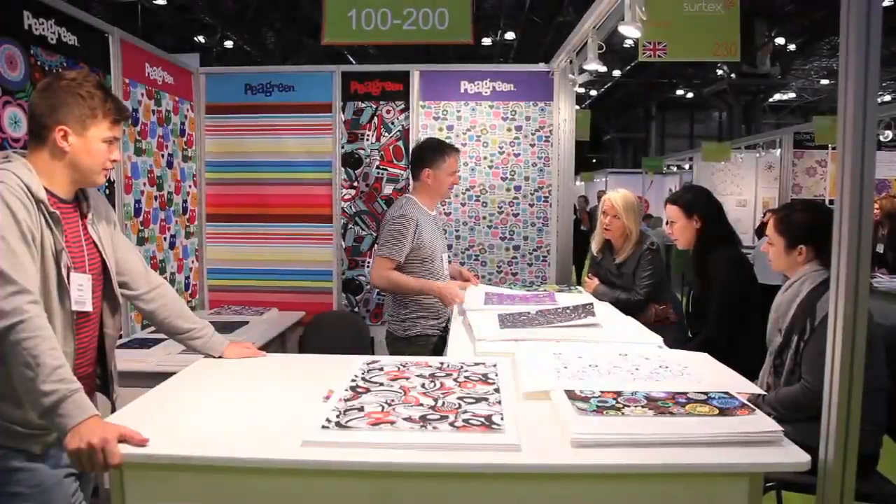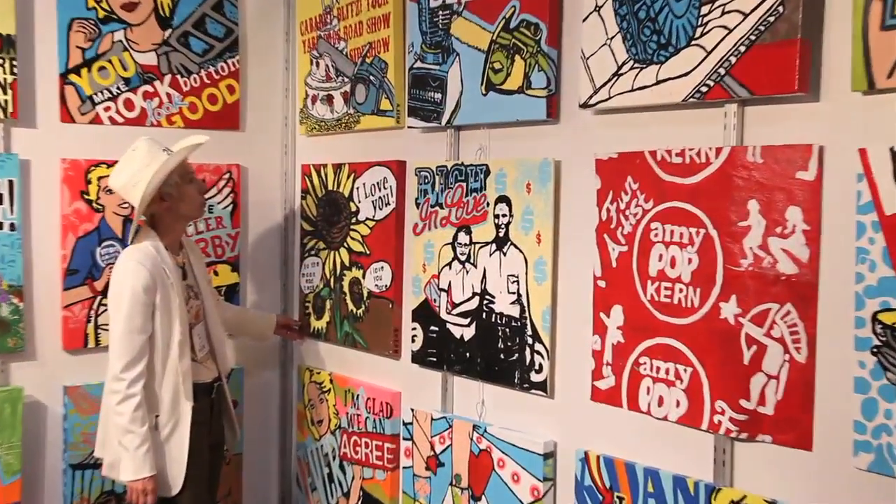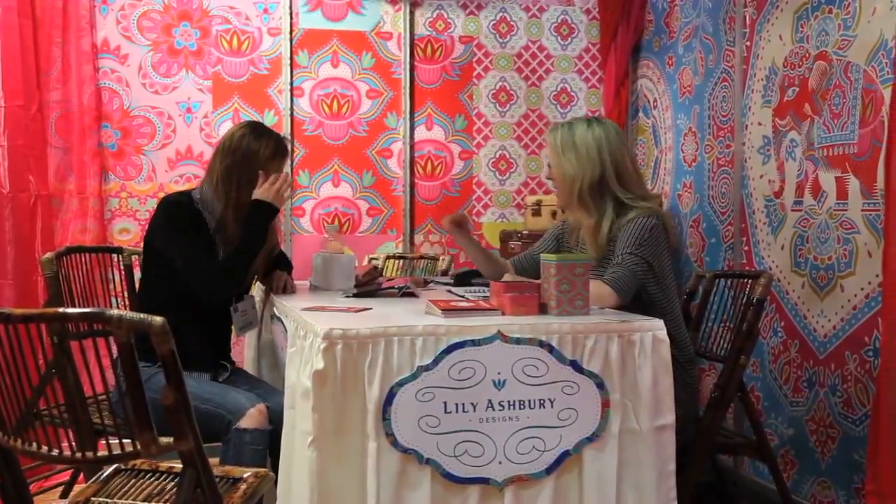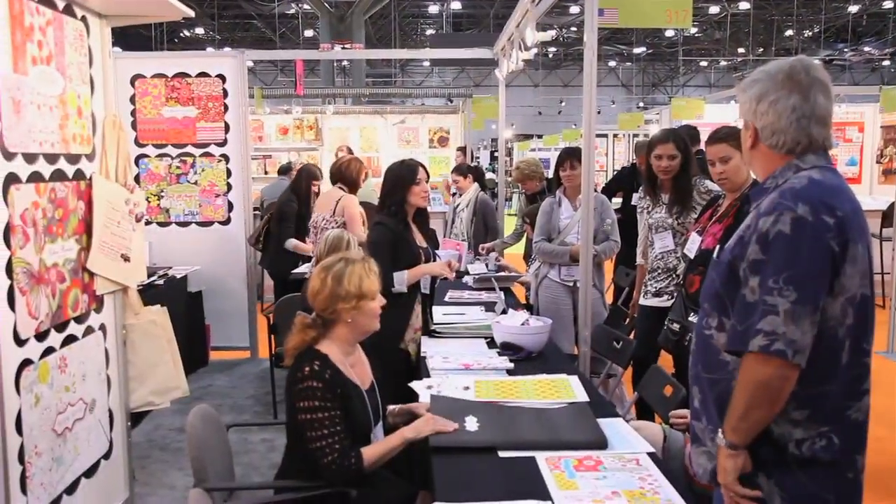We are the people that supply the art and in many cases supply the products designed to the companies. We have our clients that we typically work with in giftware and notebooks and fabrics and companies like that, but it's really exciting when kind of out of the blue a new product category comes up. So we're here to get some business done and they're here to get some business done, so it tends to be a really productive business.